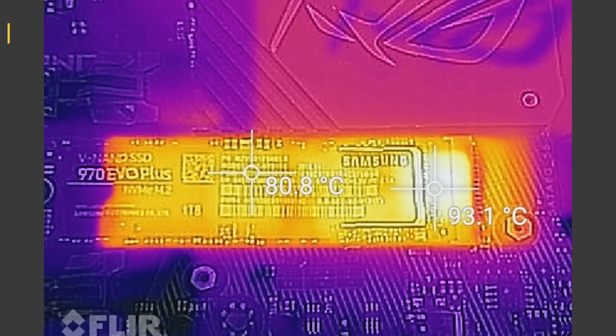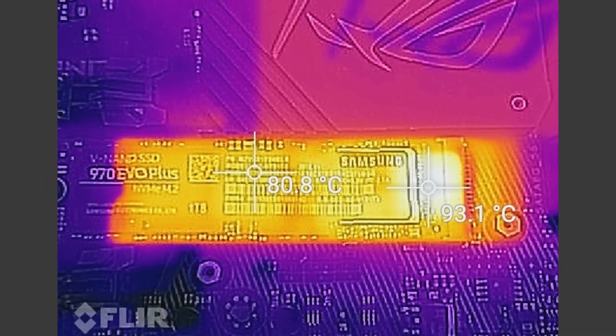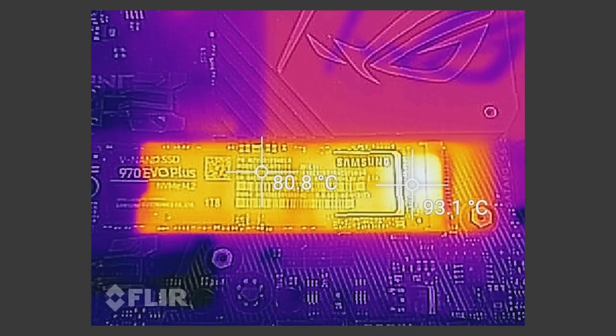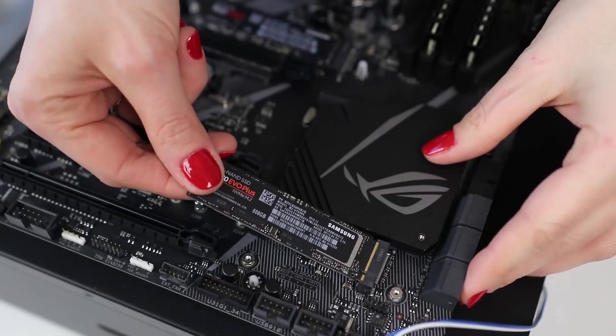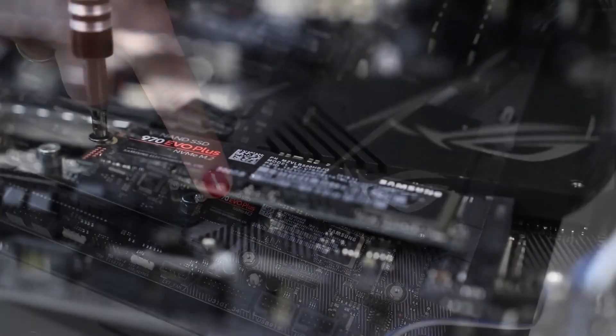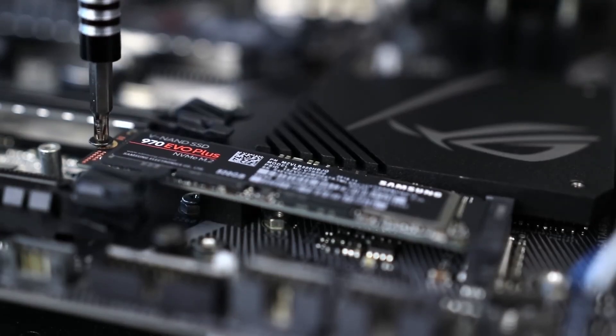With an MTBF of 1.5 million hours, the 970 EVO Plus is a reliable and durable choice for gamers who demand the best. The drawbacks are this is one of the most expensive consumer-level SSDs on the market. Overall, this is ranked the number one SSD in the market, so you can definitely go for this one.